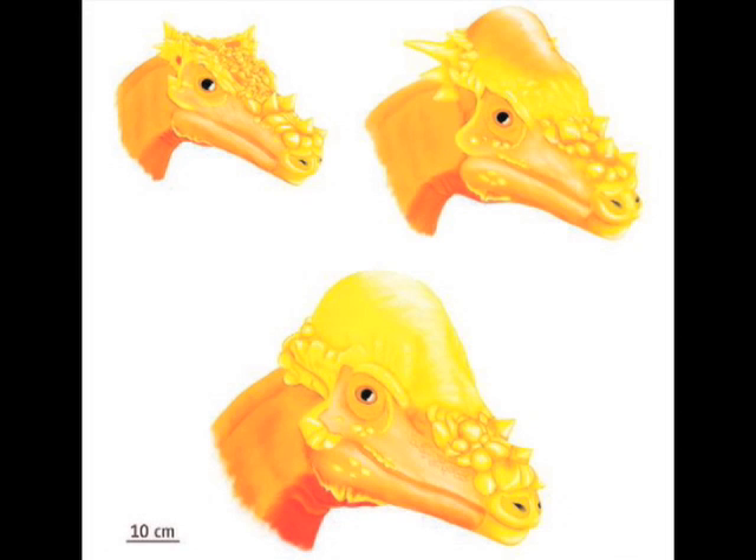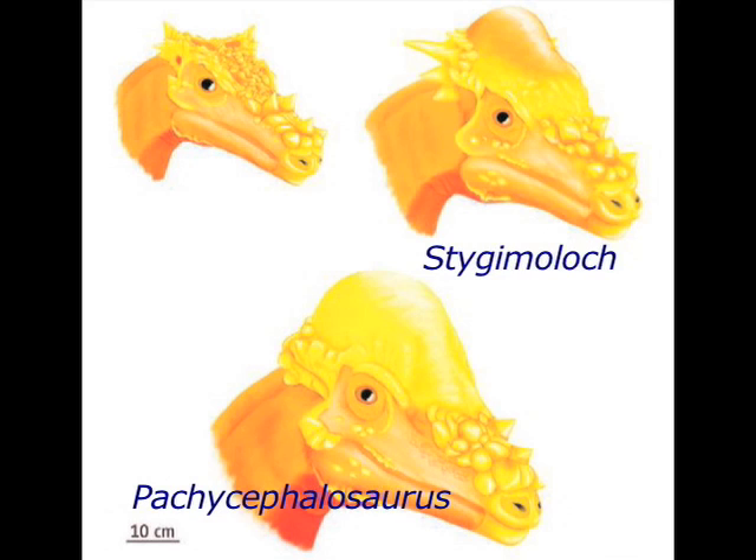This is the story of how three dinosaur species became one dinosaur species. The three dinosaurs are called Pachycephalosaurus wyomingensis, Stygimoloch spinnifer, and Dracorex hogwartsia. They're popularly called dome-headed dinosaurs, or Pachys, or Pachycephalosaurus.